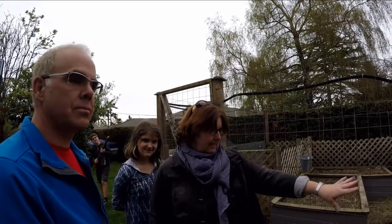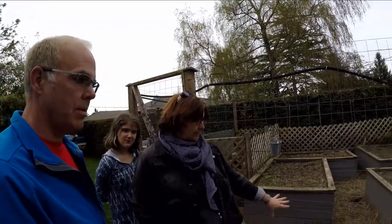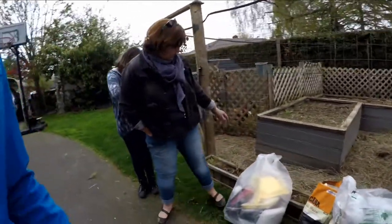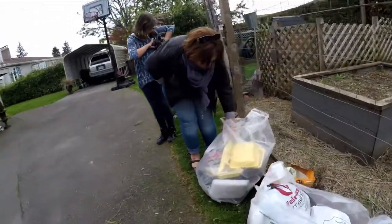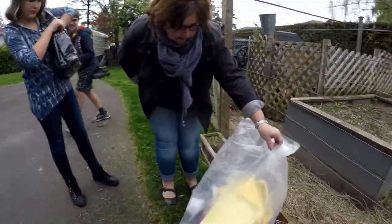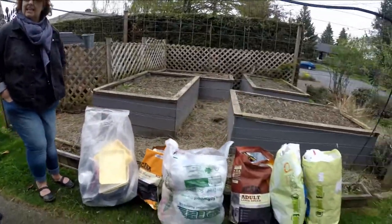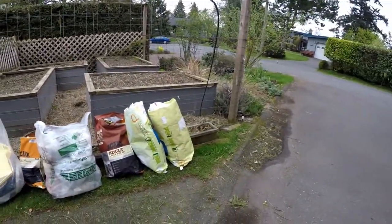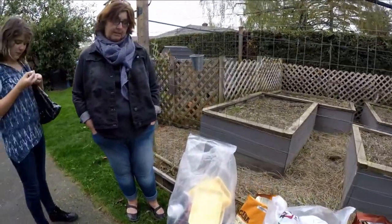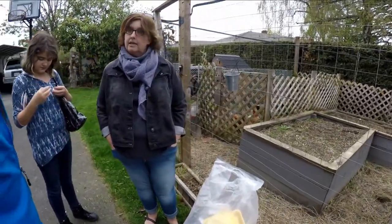One thing that we do have to pay for, and it takes some effort, but we do as a family, is the plastic bags, foil plastics, and styrofoam. That's the stuff we have here. How many weeks worth of recycling would you say we have? I would say this is probably since Christmas, so that's four months.